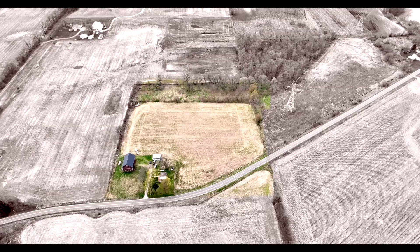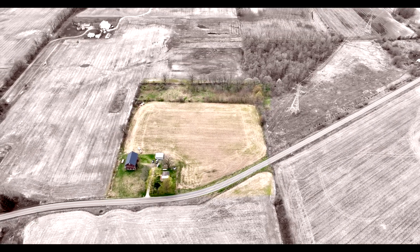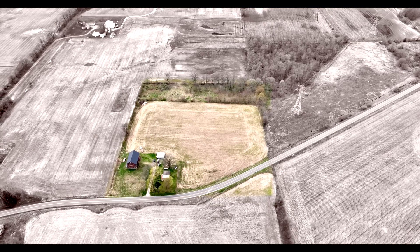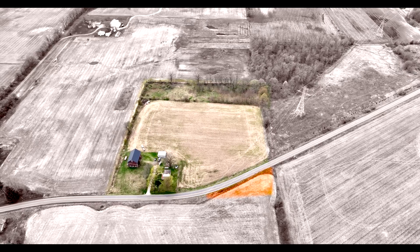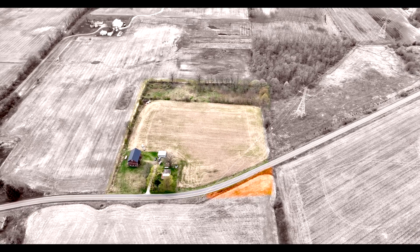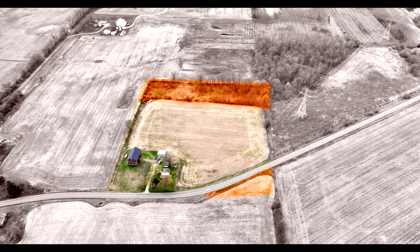You can see the outline of the property is basically the fence rows north and south. A point to keep in mind is that there's also a sliver triangle shape on the east side of Miami Road, and the property line actually is behind the fence on the west property line — 11.85 acres.